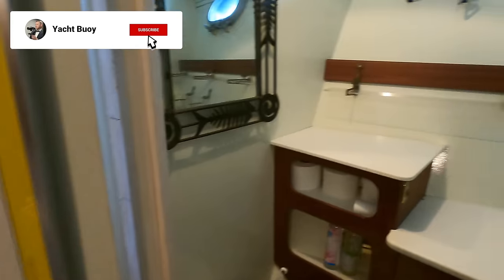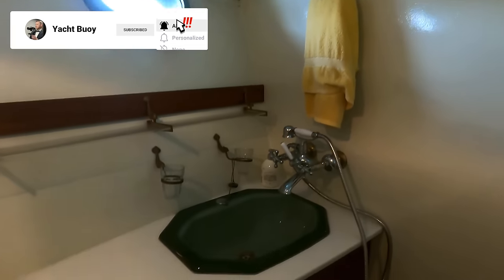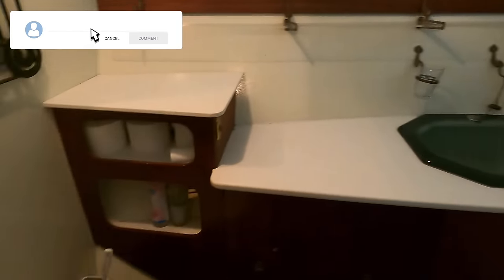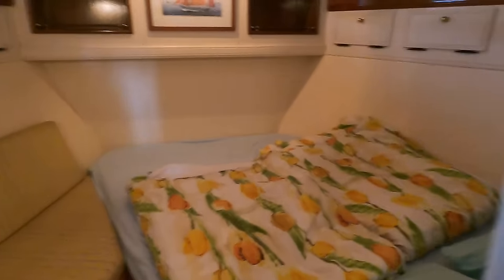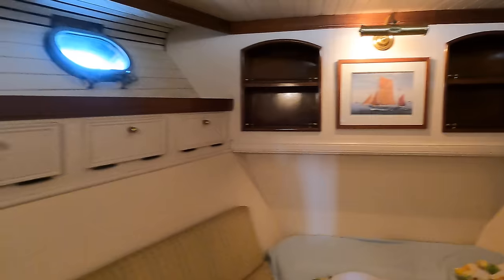Over here on the starboard side we have a day head with lots of headroom and natural light thanks to two portholes. Moving to the forward cabin, there is a double bed and the high headroom here adds to the room's classic airy feel. Alongside the bed there's a cozy lounging area, and if you're worried about storage, the ample wardrobe space has got you covered.